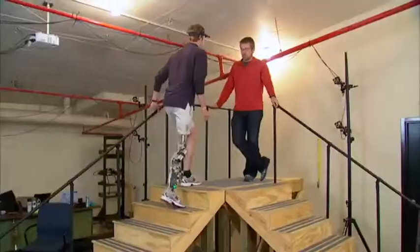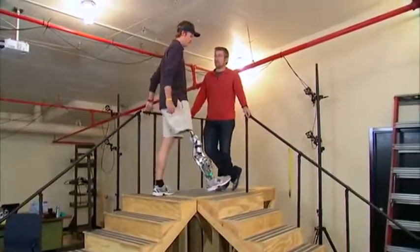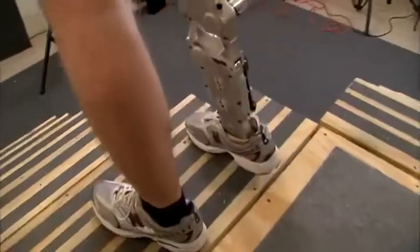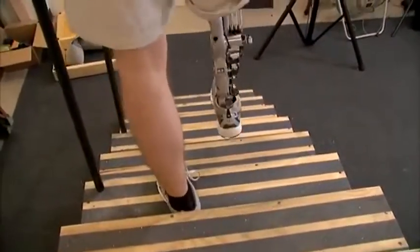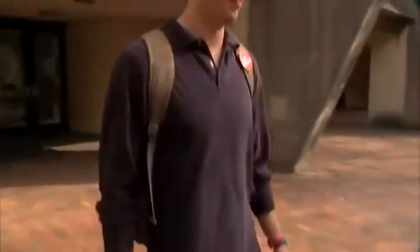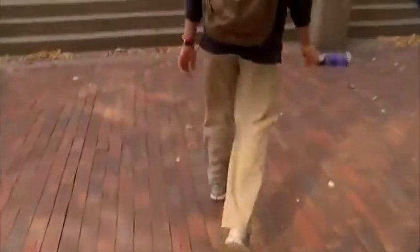To reduce the risk of injury, Goldfarb's team has intentionally programmed a slight delay into the leg's computer. Hutto confirms it takes less effort to walk compared to the prosthetic he wears on a daily basis, noting: 'With my leg, it is harder because it's always a step behind me.'